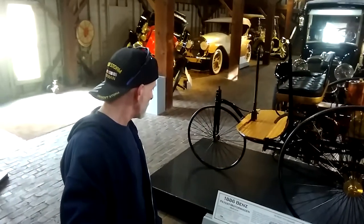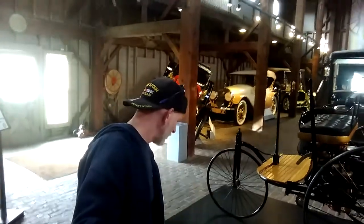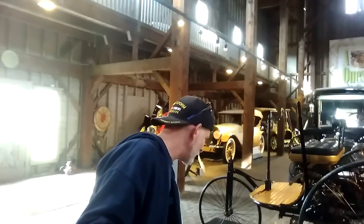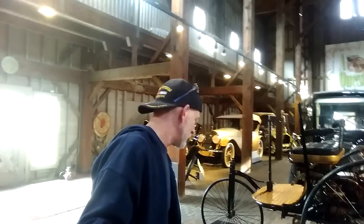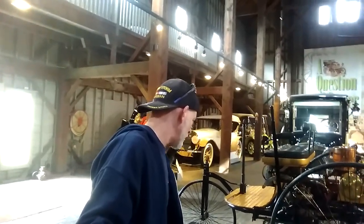1886 Benz patent motor wagon — world's first automobile. Single cylinder, 954 cc. Less than one horsepower. Is that amazing or what? The world's first automobile. When Carl Benz applied for a patent on January 29, 1886 for this vehicle with a gas engine, little did he realize that his invention would change the world.